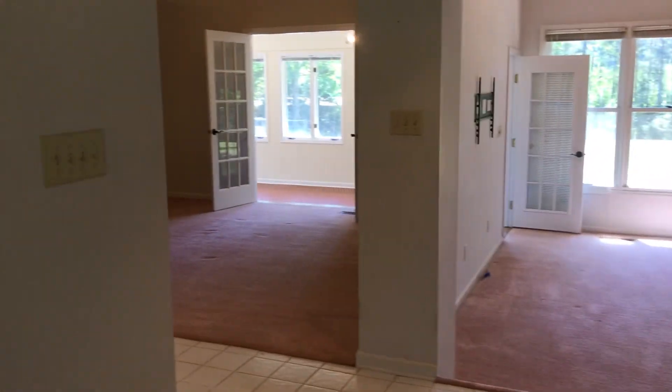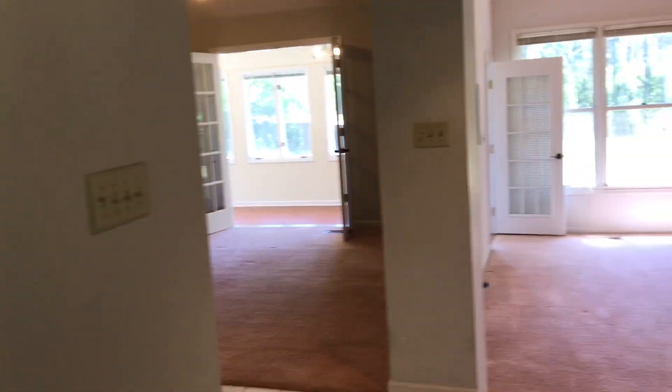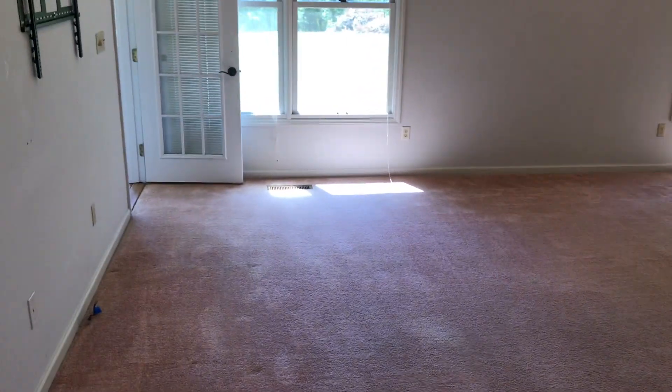We're going to start here in the foyer. It opens into a couple of rooms. There are great closets and storage throughout the entire house — they're deep. There's a lot going on with each of these.